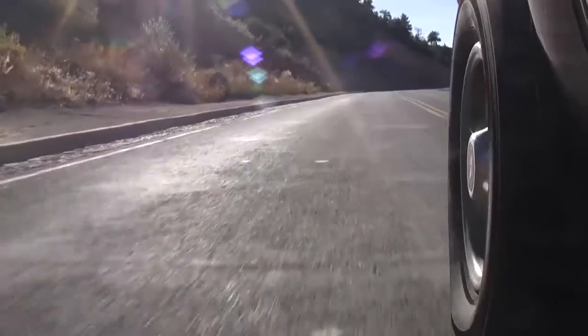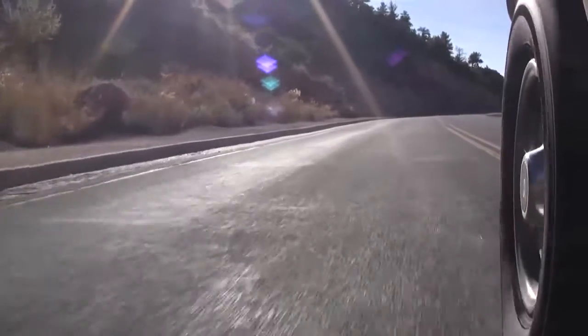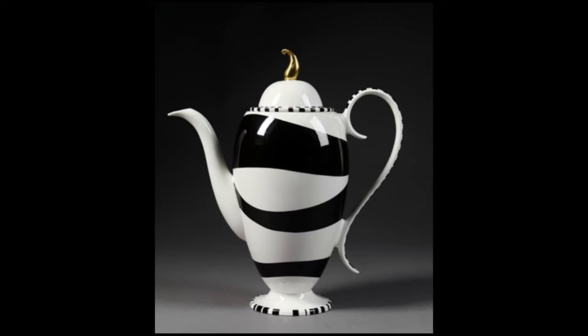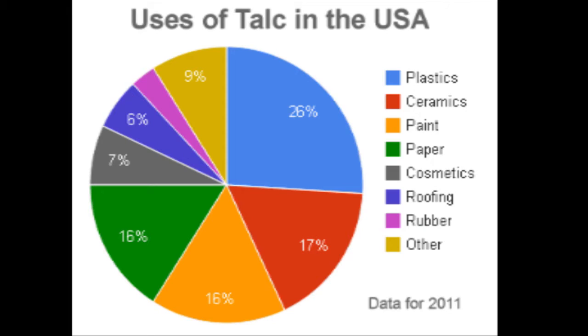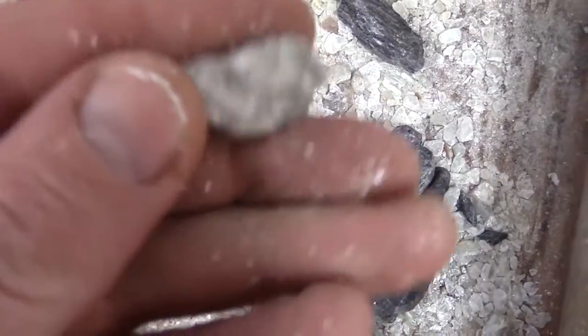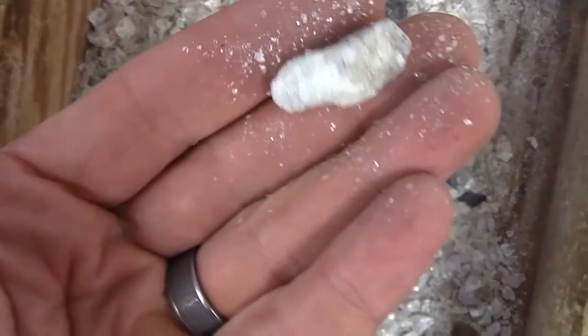Got something made of rubber or plastic? It probably has talc in it. You ingest it as a food additive and a component of pharmaceuticals. It's important in the ceramics industry, paint manufacture, and paper making. Does your kid like crayons? Thank talc. And every time you pick up talc and feel that soapy feel, remember, it's a part of some soaps.